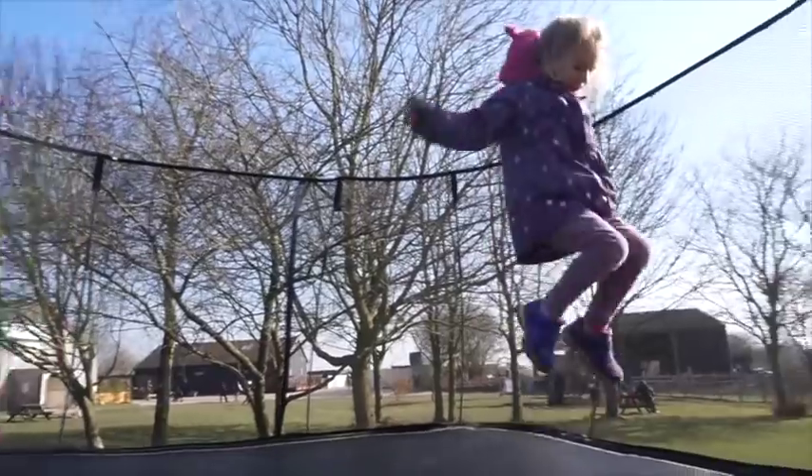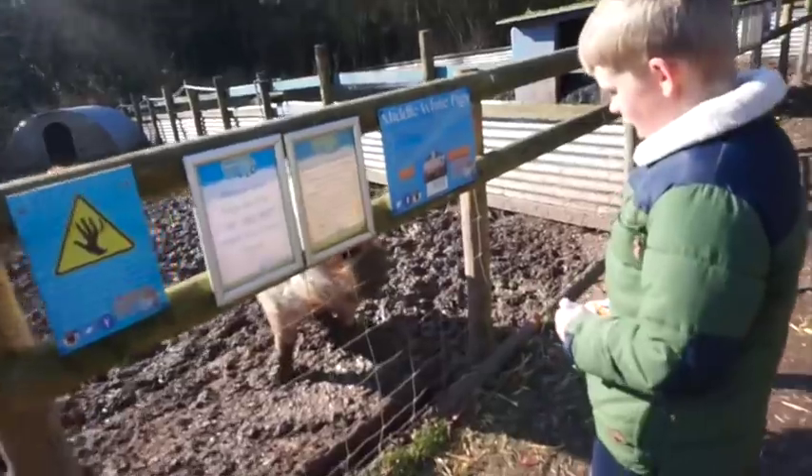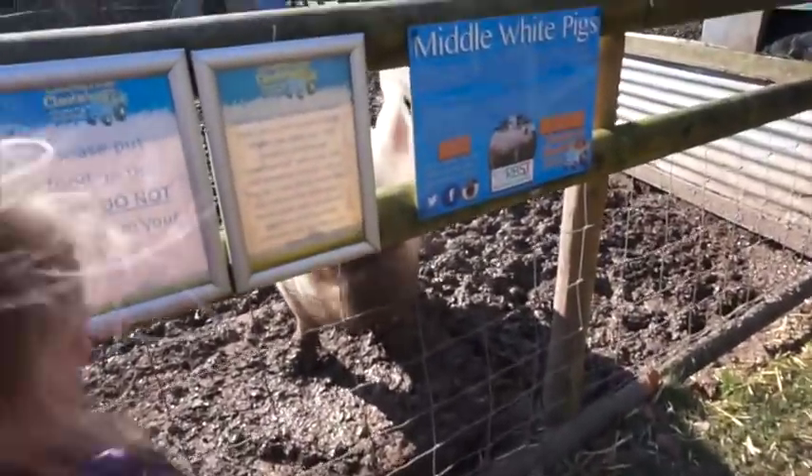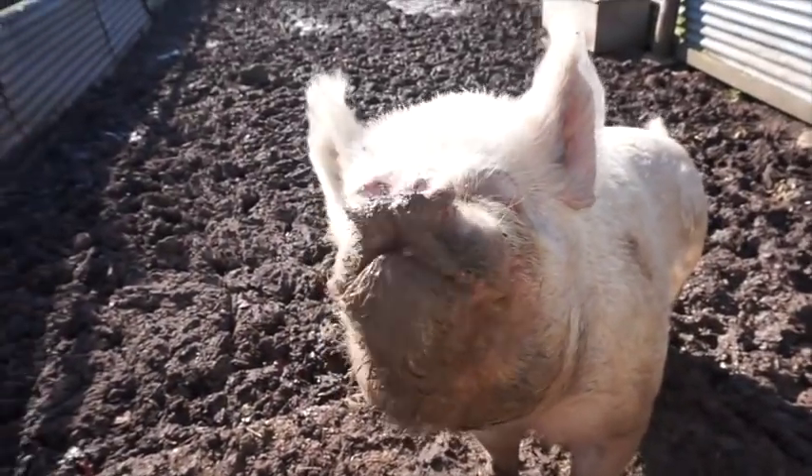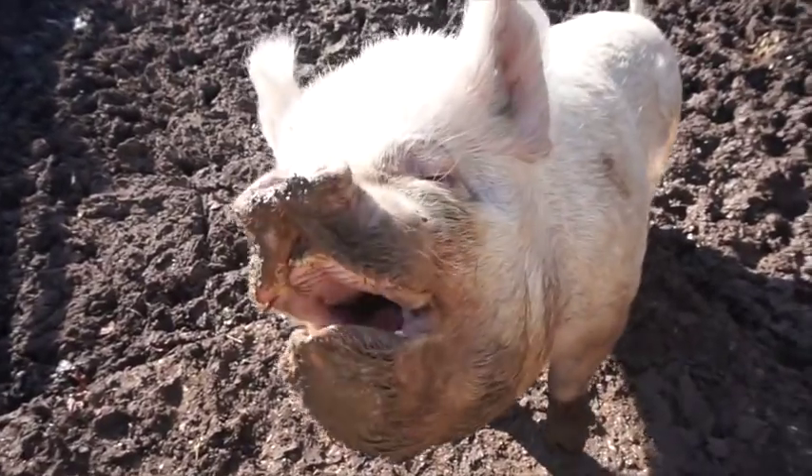They've got middle white pigs - they've got funny faces. You have to be very careful and do not feed from your hands.